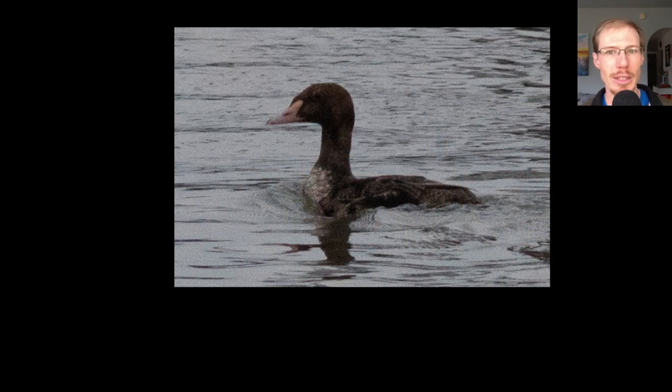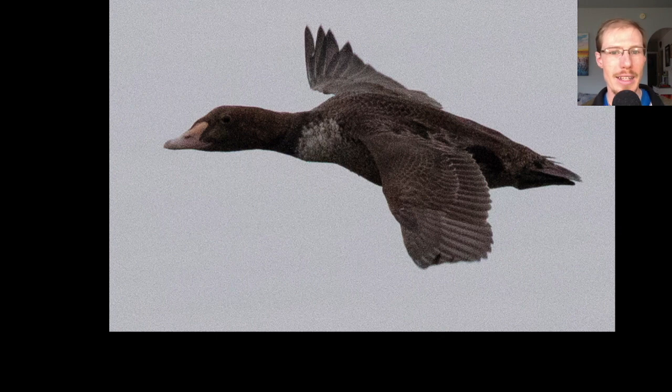Here's a bird that we knew to be on the lookout for. This is a king eider that's been hanging out in Roosevelt Inlet, so we knew we'd be going right through where it's been hanging out, and it put on a pretty good show for us. As the boat went by, the eider actually flushed and flew a complete circle around the boat, allowing for pretty good photos.